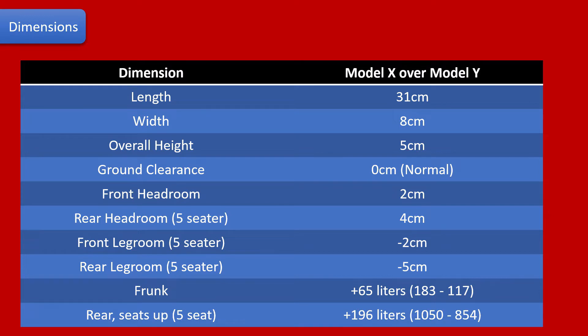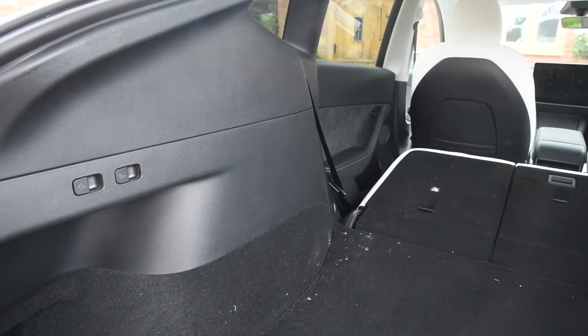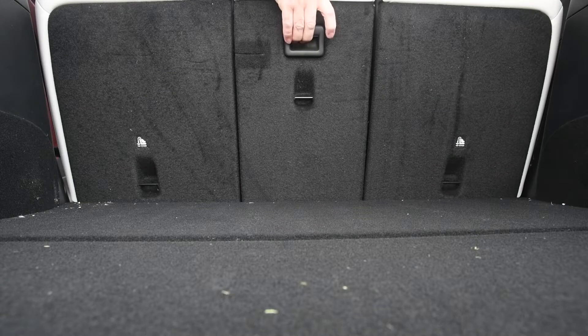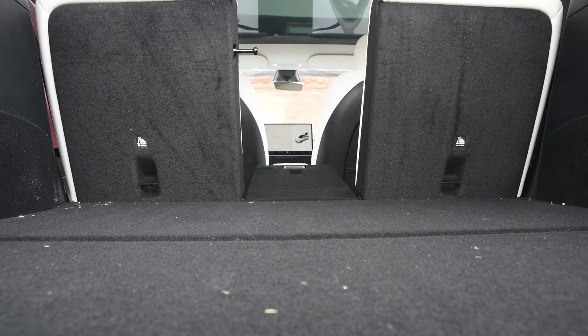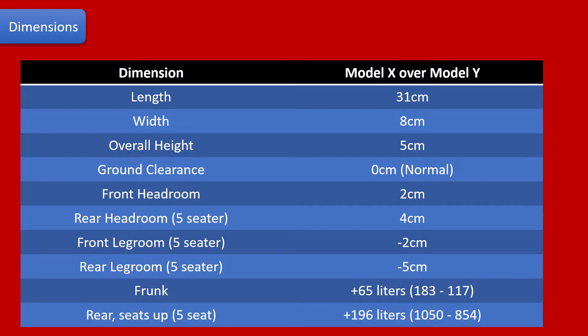The Model Y rear seats fold easily, which can be done using just buttons in the trunk. They are also more practical, as you can fold just the middle seat section if you want. The Model X seats are quite bulky in comparison, and it's worth noting that there are quite a few different configuration options available with the Model X — both five, six and seven seat options — and the ability to fold seats flat does vary by model, and even when they were first made.